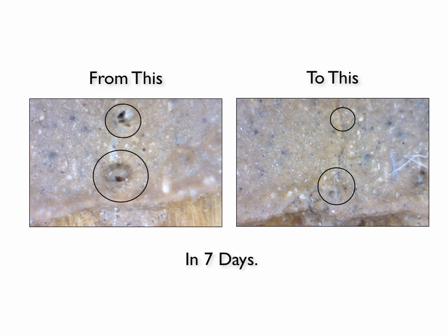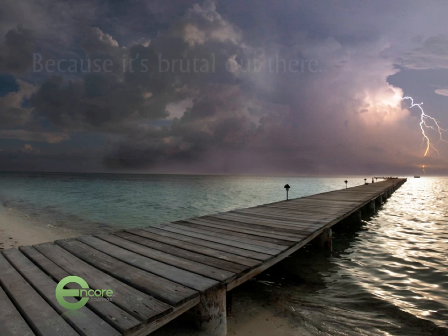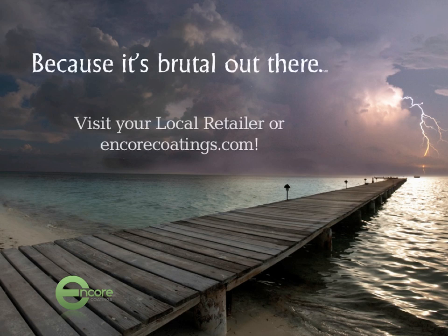So just when other coatings are going to start to fail, Encore's new formula is going to double down and provide you with a good monolithic coating that works. Moisture doesn't destroy — it becomes an asset that makes your coating stronger over time. We appreciate you spending some time with us so we could show you this. When it comes to deck repair and deck coatings, please visit your local retailer or visit us at EncoreCoatings.com. Thank you.